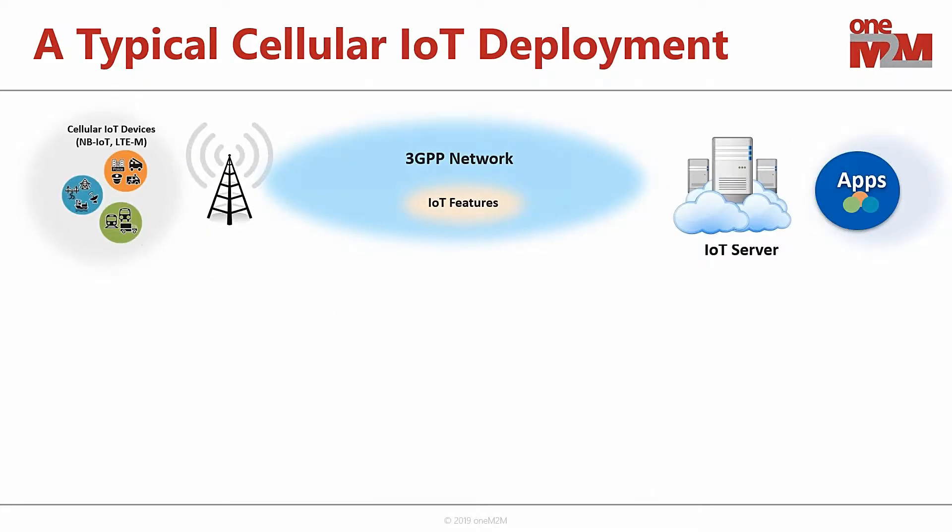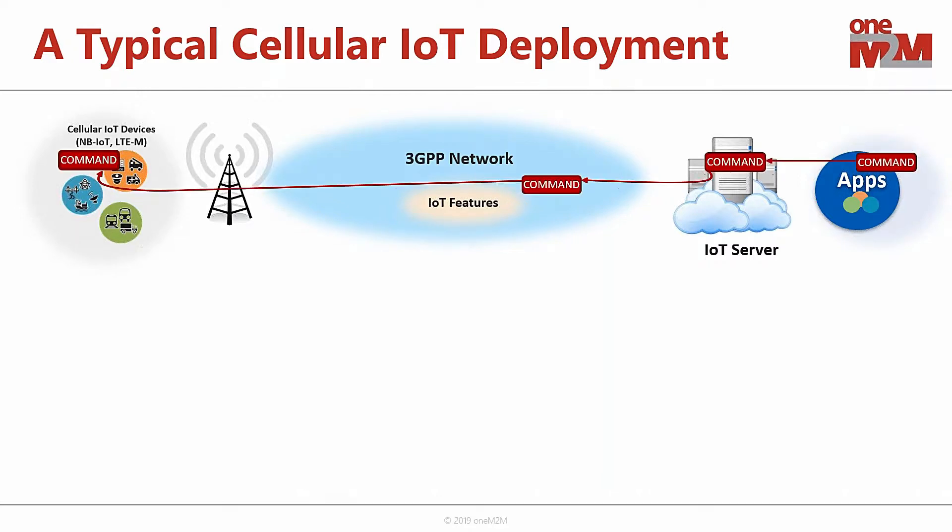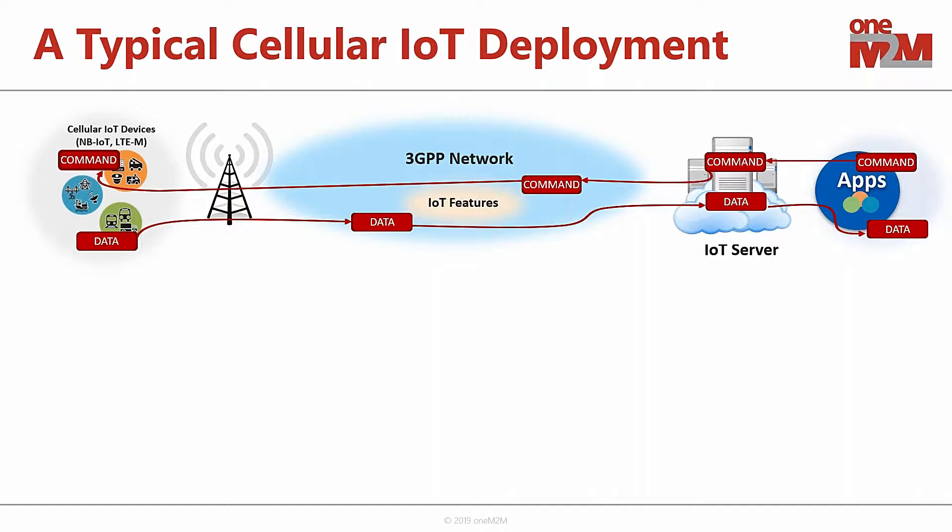Let's take a look at a typical cellular IoT deployment. On the left side, we have our cellular IoT devices connecting into a 3GPP network. Inside that network, we have those IoT features defined by 3GPP and deployed by operators. Then you typically see an IoT server either within or outside the operator's network, deployed by IoT service providers. Applications communicate down to these devices — sending commands like lock or unlock doors — or receive sensor readings that travel up through the 3GPP network, through the IoT server, and into the applications.